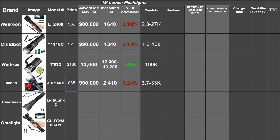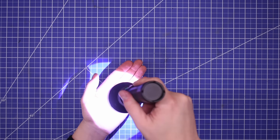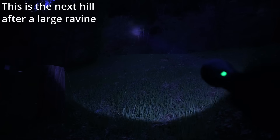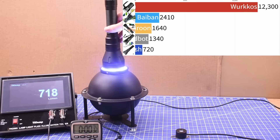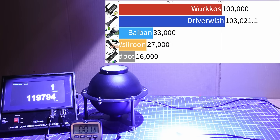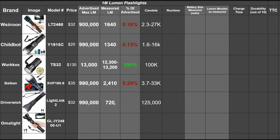Rounding out the 990,000 lumen applicants, this one is a dedicated thrower — the Driver Wish Light Link 2. No focus adjustment, just all-thrower all the time, no flood area effect. It doesn't look all that bright indoors, but throwers can be deceiving. At night with some distance, that spot is small but willing to travel — a far hill about 400 yards away. In the lumen sphere it only puts out 720 lumens, but its small focus spot strategy pays off in candela: a full 125,000 candela. That's pretty cool, even if it's just 0.07% of its claim.